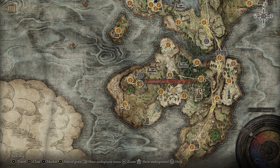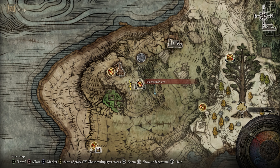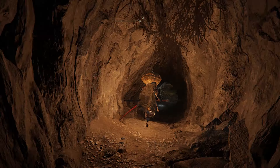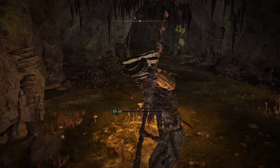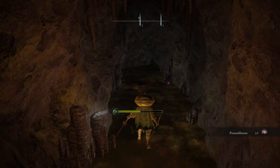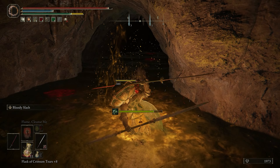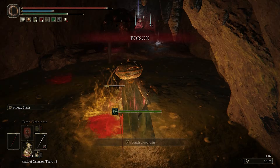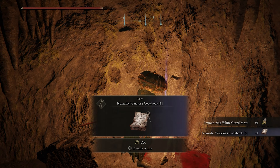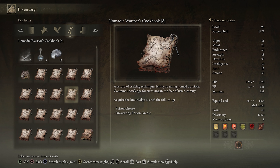Cookbook 8 is located within the Tombsward Cave on the Weeping Peninsula. Follow the path that I am currently taking on your screen right now, which will have you head right into this initial area down here. Some rats will show up that you'll have to kill, and then there will be a big mama rat at the end. Then just pick up the book off of this corpse to get the recipe for poison grease and drawstring poison grease.